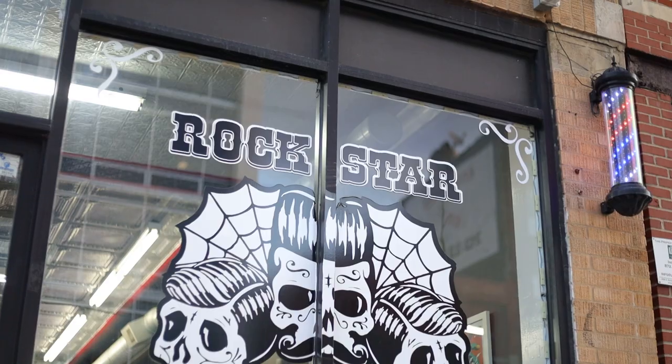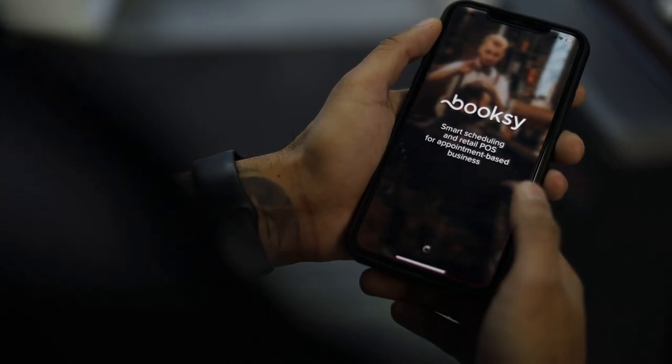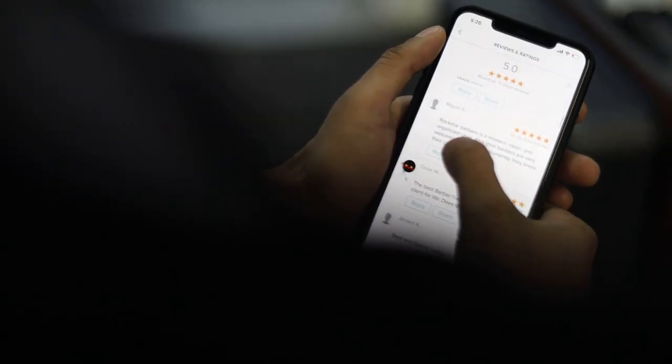Hey, how's it going? I'm Ruel Rockstar, owner of Rockstar Barbershop here in Chicago. Today, I'm here with Booksy to give you guys some tips on how to improve your portfolio pictures.